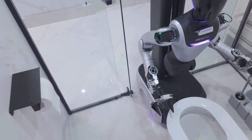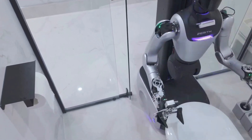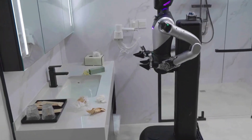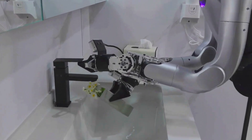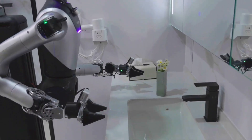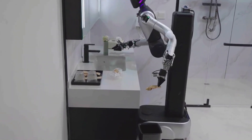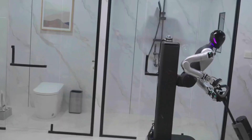And it's not just cleaning — it can deliver stuff too. Let's say you forgot a towel. You request it from the app, and boom, the H1 shows up at your door like a mini butler, no questions asked. Some versions can even detect when you leave the room and jump into action automatically. Imagine coming back and everything's spotless, like magic, but with wheels.